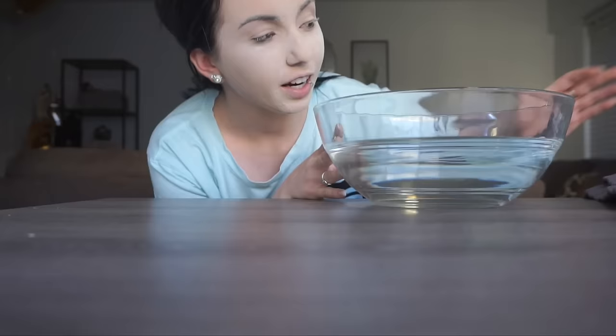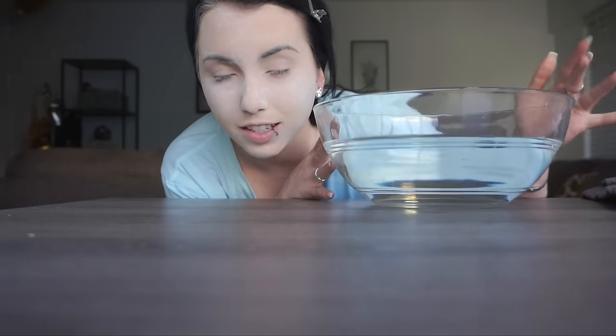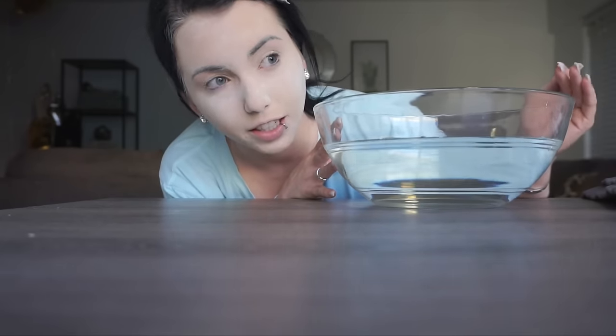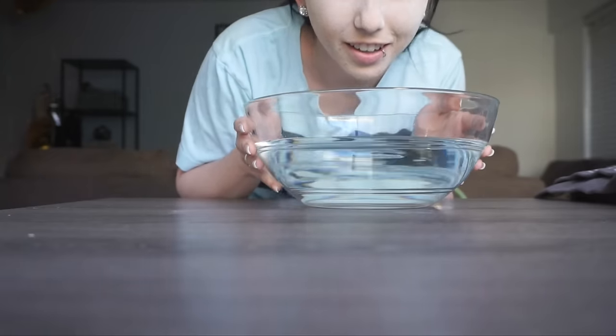We have our bowl of water — ice cold water — and a towel. You're supposed to submerge for 15 to 30 seconds. If you have more dry skin, 15 seconds; if you have oilier skin, 30 seconds. We're going all in for 30. I feel like I need some pump-up music right now. Okay, here we go.